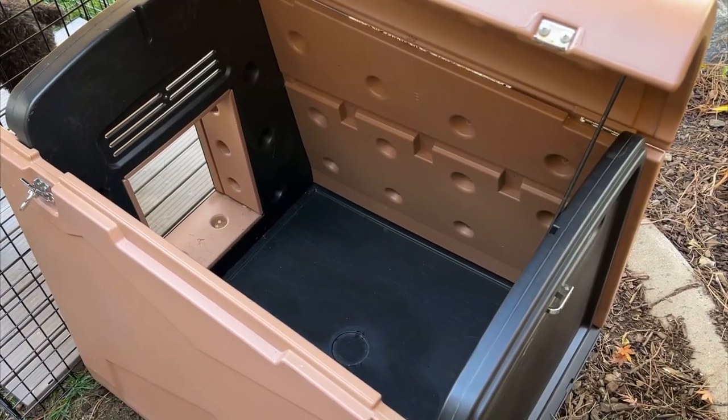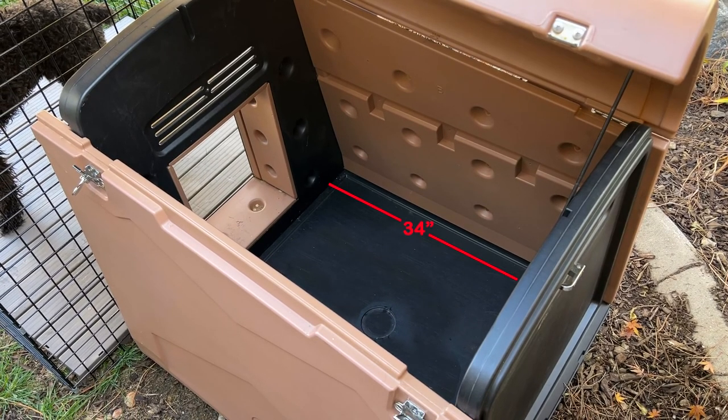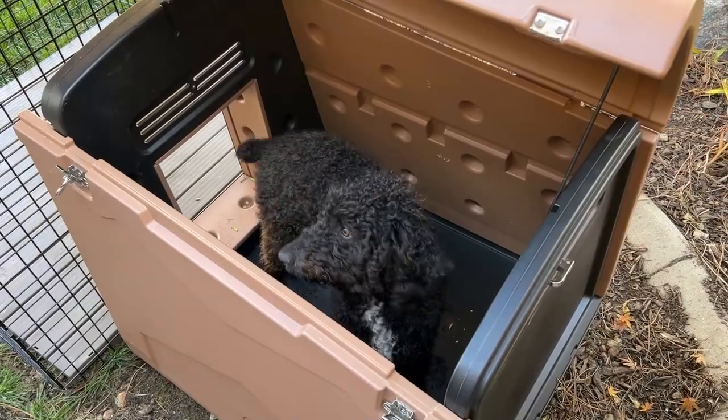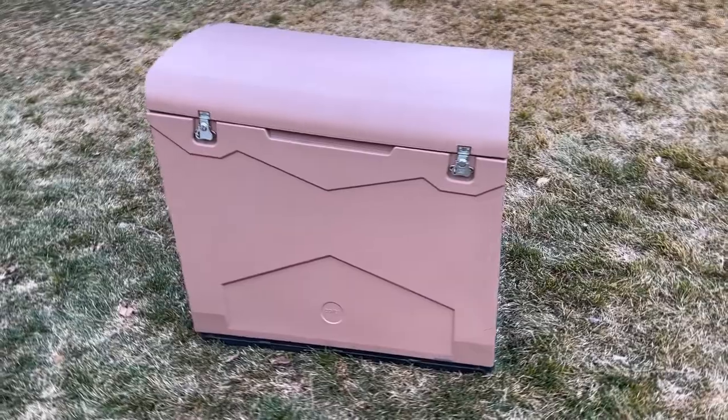It's large enough to accommodate a lot of the larger breeds of dogs. Measuring inside the doghouse at 34 inches deep, 31 inches wide and 29 inches tall, with a door opening of 13 inches wide and 17 inches tall. This not only is a great size for most dogs, but looks great with its nice-looking modern design and will last for years to come.